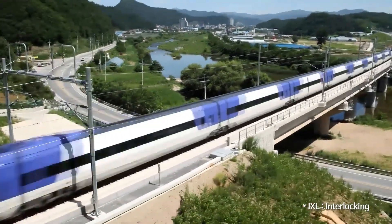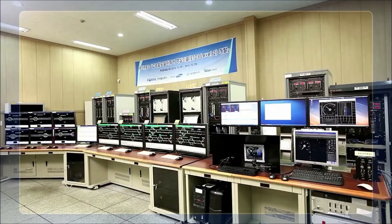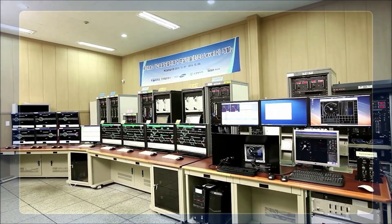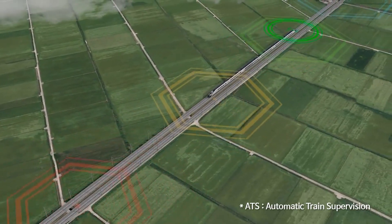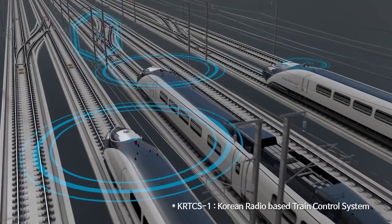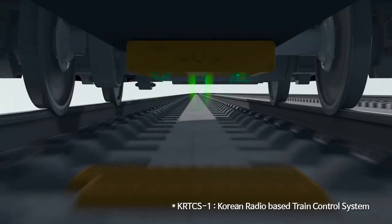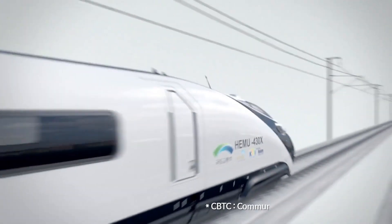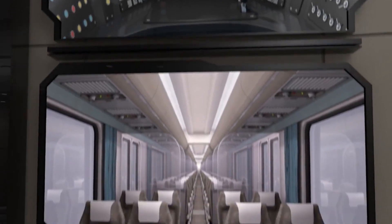S-Traffic enhanced IXL technology and integrated it with its own signal system to offer an end-to-end solution. Our experience includes providing ATS that can interface with standard railway systems as well as integrated KRTCS-1 that achieves Safety Integrity Level 4 certification. S-Traffic's CVTC solutions are in operation monitoring train locations in real-time to ensure safe, reliable operations.